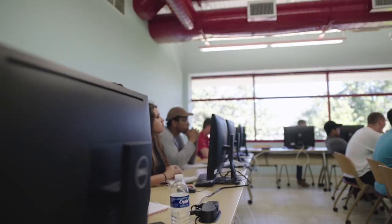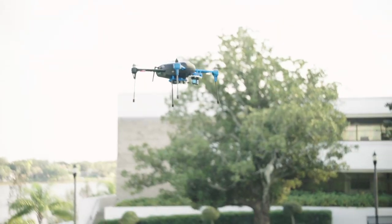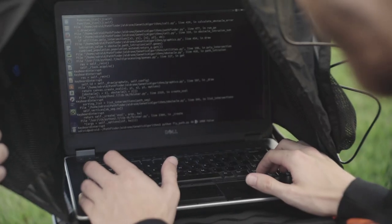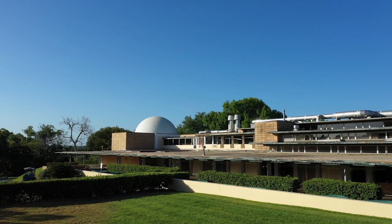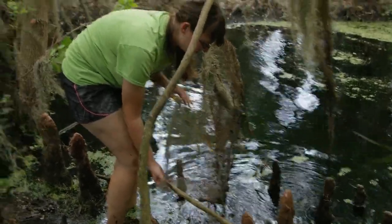Upstairs, computer science students experiment with artificial intelligence, autonomous vehicles, and cybersecurity technologies. Next door, in Polk Science, biology students search for new antibiotics through FSC's partnership with the Tiny Earth Initiative.